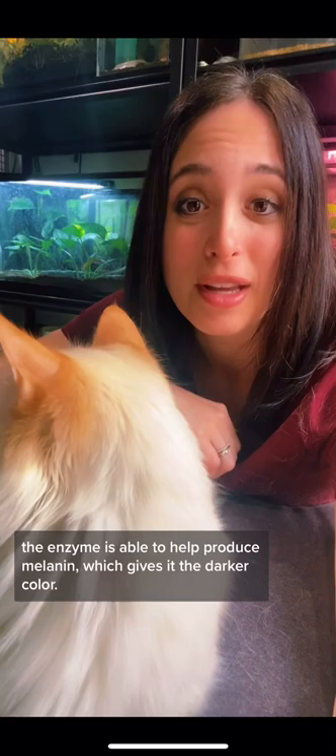This is also why when Siamese cats are born, they're completely white — because their whole body is one uniform temperature in the womb. His specific type of coloration is Flame Point Siamese.